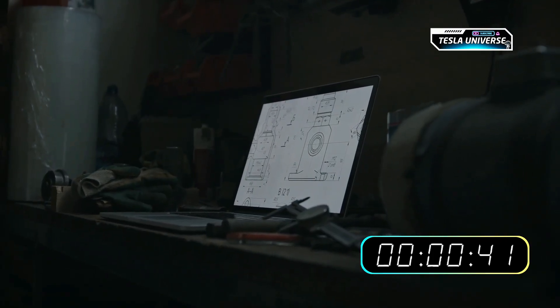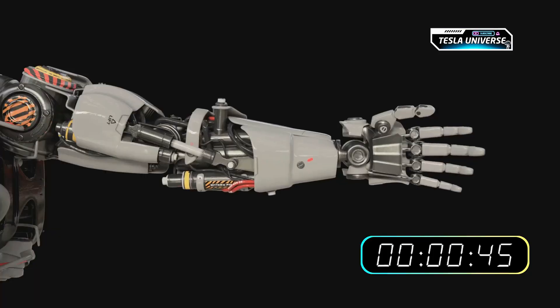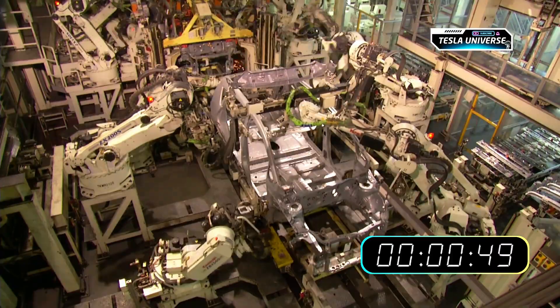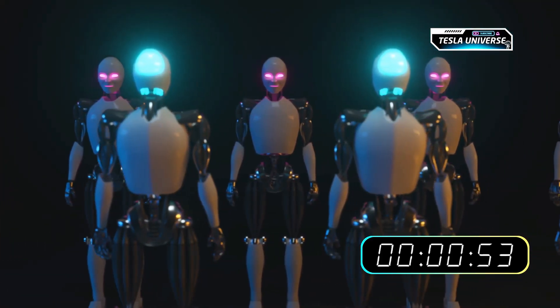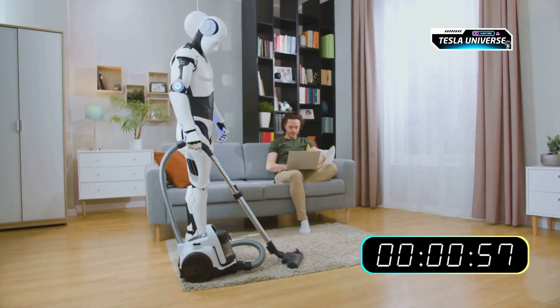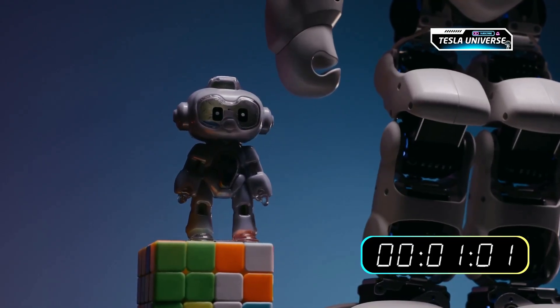This analysis will examine the core components of Optimus' development: its AI foundation, its physical mechanics, and its connection to Tesla's manufacturing capabilities. We will break down how these elements are converging to create a potential general-purpose humanoid robot and explore the critical question: how might this technology transform the home, and what is a realistic timeline for its arrival?